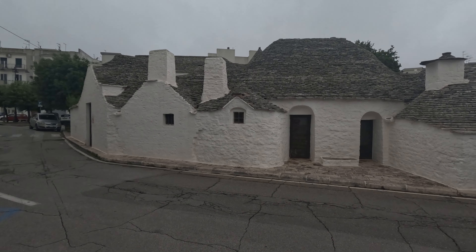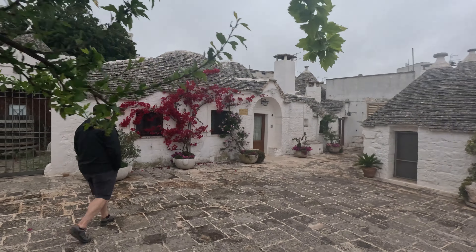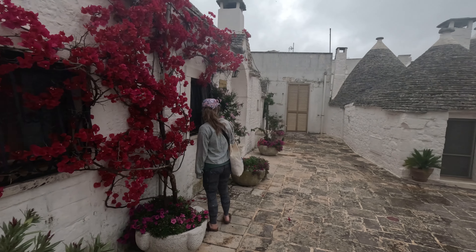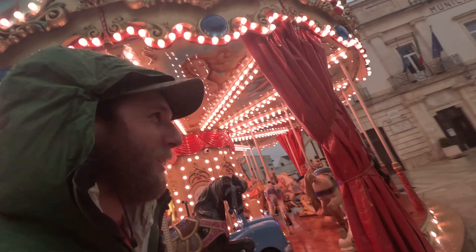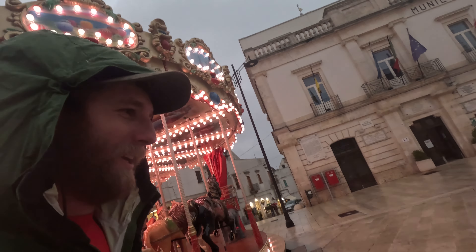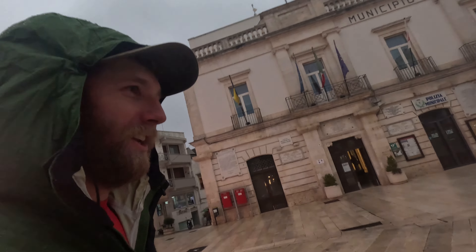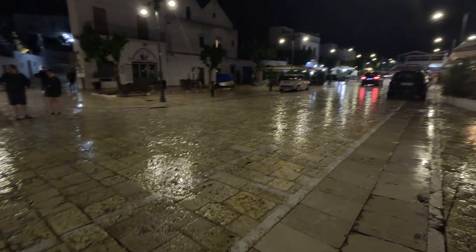We kept adventuring through town - more cool buildings and pretty flowers. We're trying to beat the thunderstorm to the pizza place and it's starting to rain pretty good. The roads and pathways were super slippery when they got wet.